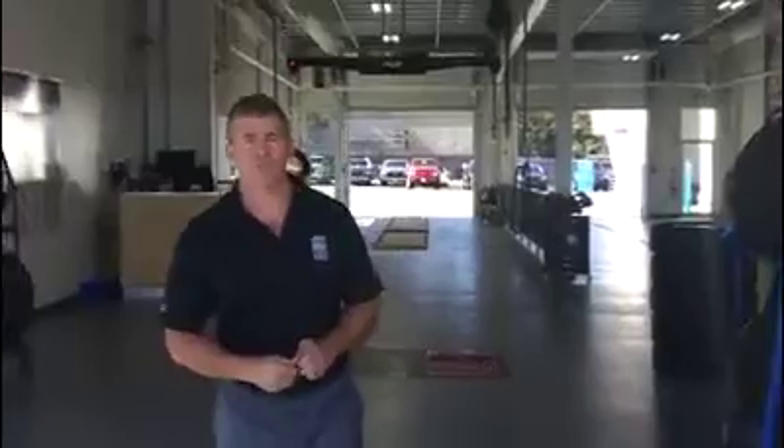Hey guys, I'm Carl from Steve Marshall Ford. I want to show you our quick lane, and I want to give away some free oil changes. So stay tuned to the end of the video — we're going to give away some oil changes.